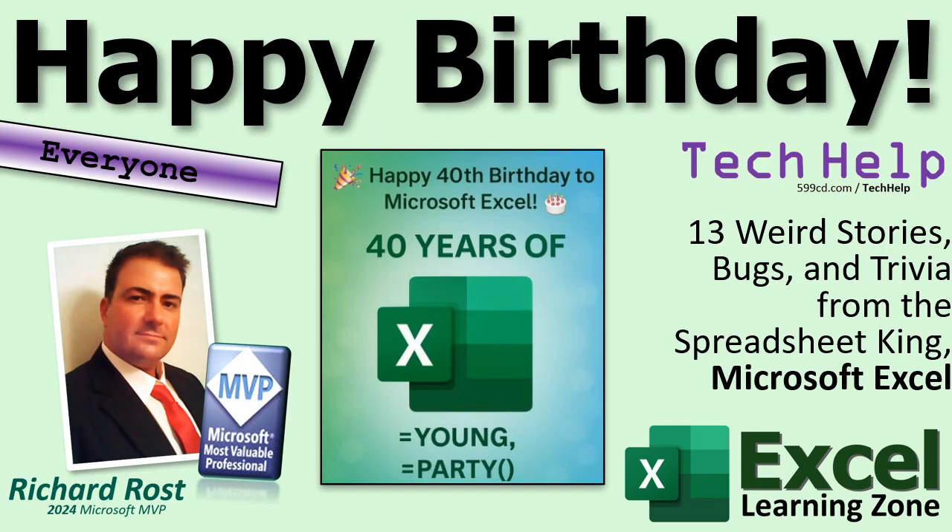So there you go — 13 weird stories, bugs and trivia from Microsoft Excel. Happy birthday, Excel, and thanks again to Kevin for bringing this to my attention.